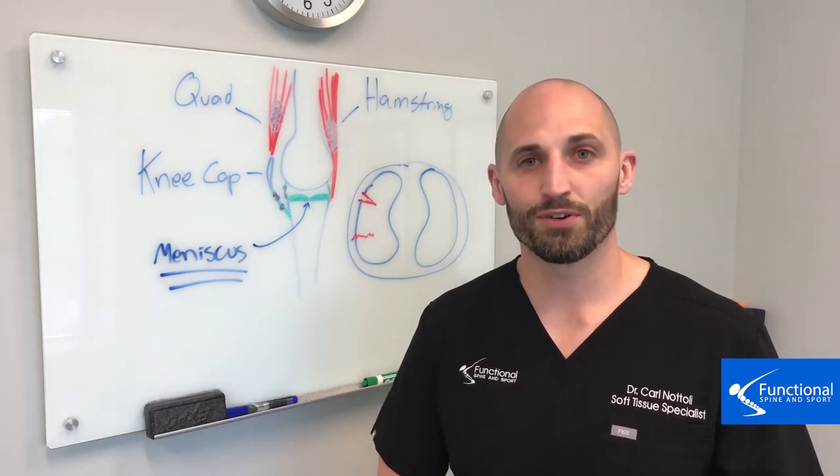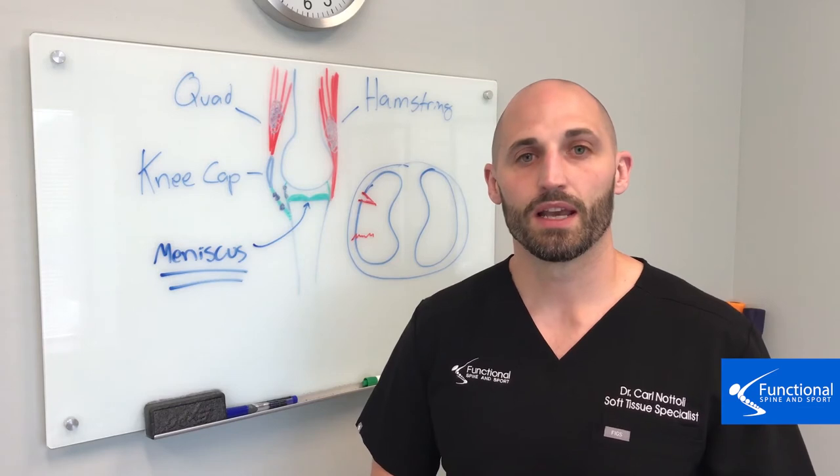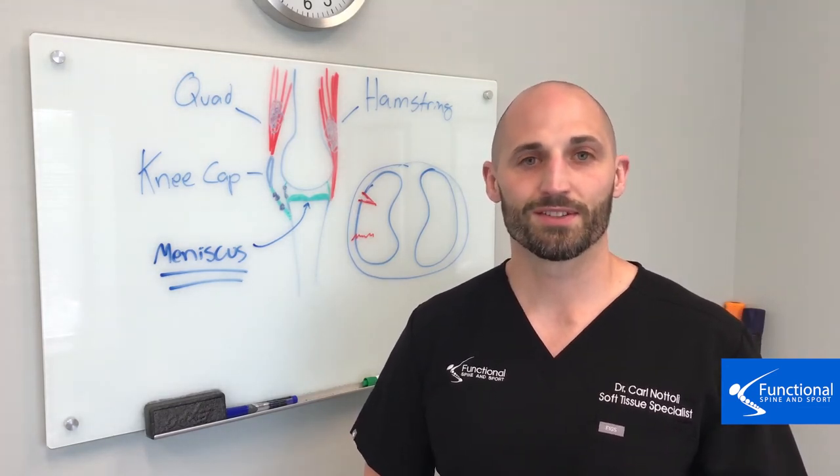We hope you found this video helpful. Be on the lookout for our next video on why you can get knee pain, and in the coming weeks we'll talk about what you can do to get this knee pain fixed. Thanks for watching.